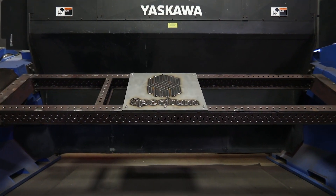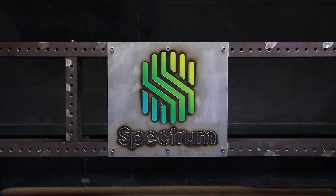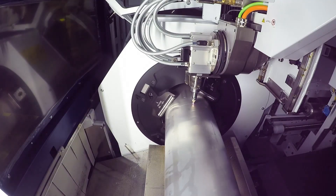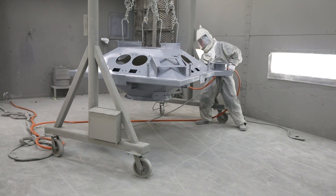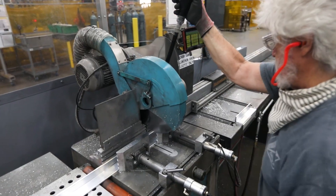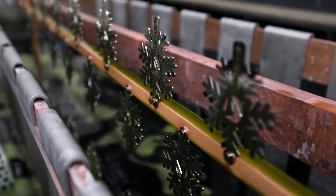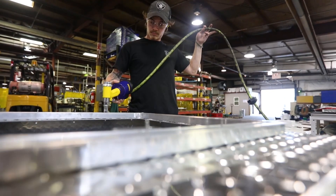Our metal fabrication business, Spectrum Metalcraft, offers a wide variety of fabrication capabilities, including lasers, robotic welders, blasting booths, and liquid and powder paint systems. Other services provided by Spectrum Metalcraft include cutting, electro polishing, welding, breaking, finishing, and assembly services.